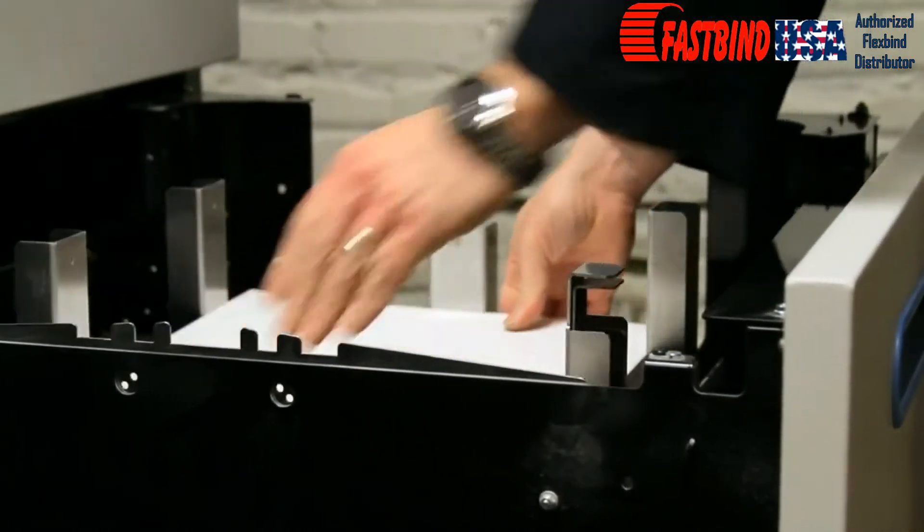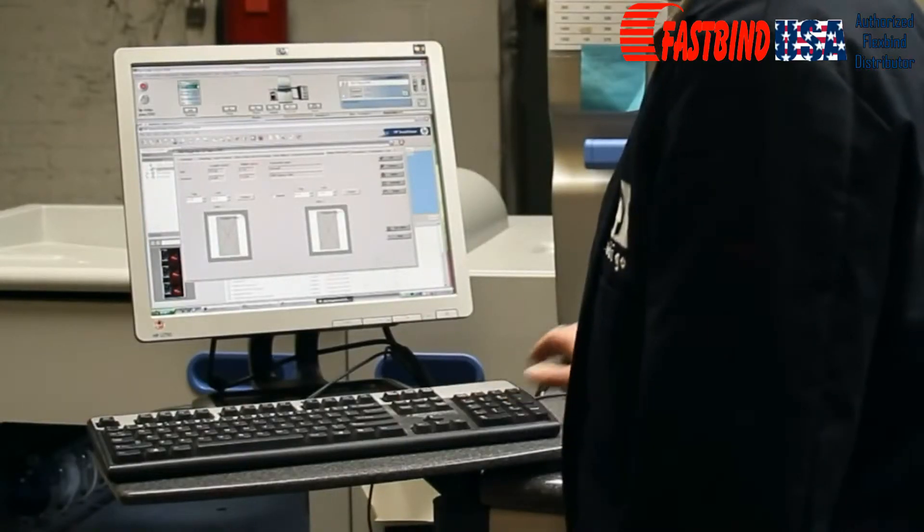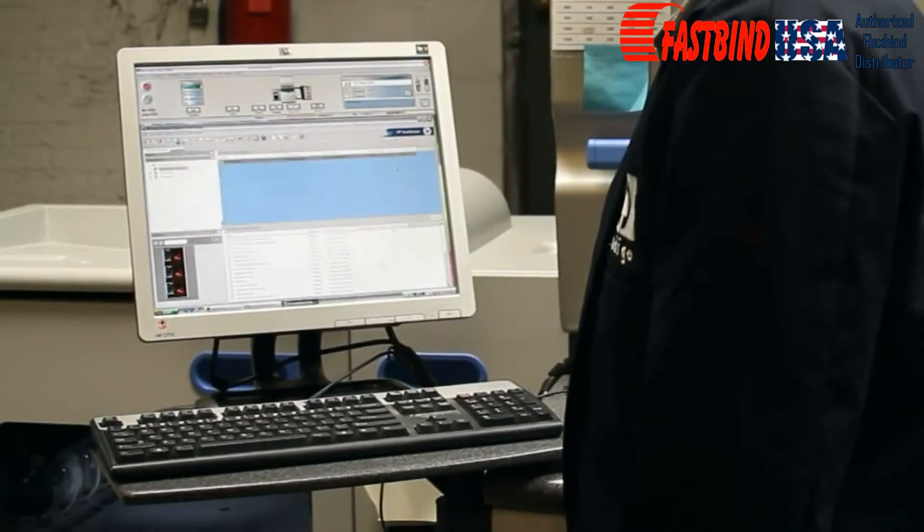Simply load the paper into the feed drawer, remove the image into the proper registration on the FlexBind hinge, and print normally.